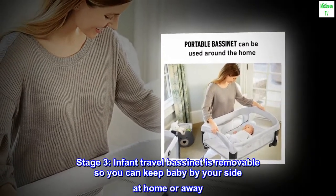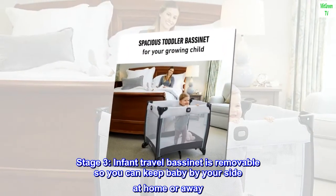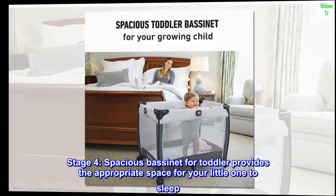Stage 3: infant travel bassinet is removable so you can keep baby by your side at home or away. Stage 4: spacious bassinet for toddler provides the appropriate space for your little one to sleep.